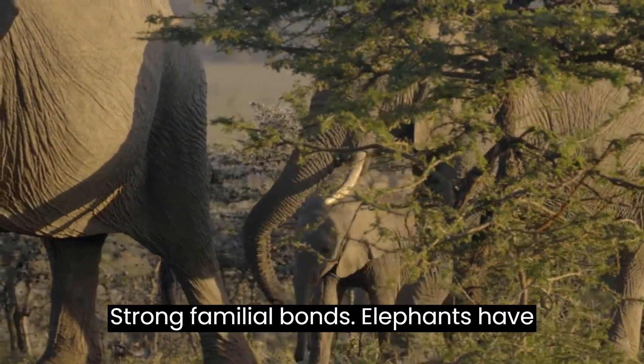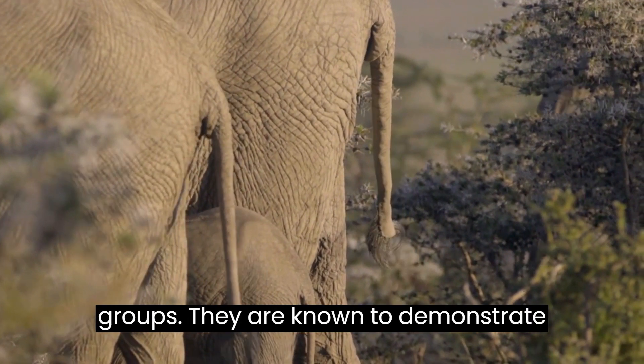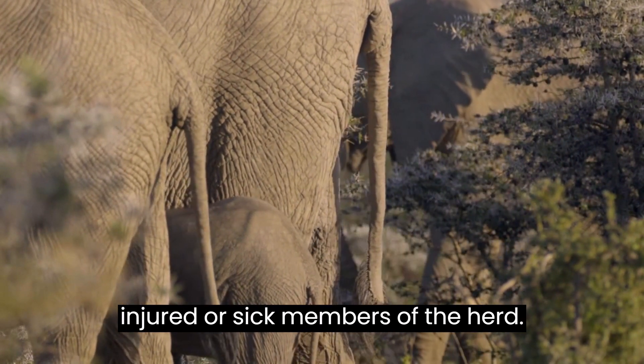Strong familial bonds. Elephants have strong social bonds within their family groups. They are known to demonstrate empathy, mourn the loss of their loved ones, and provide support and care to injured or sick members of the herd.